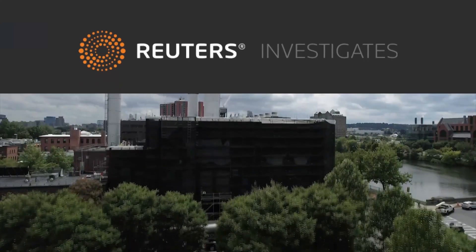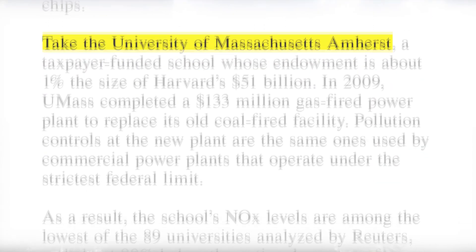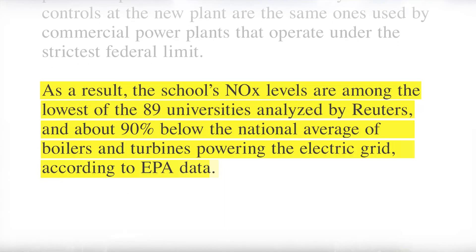According to a Reuters investigation, the UMass central heating plant's nitrous oxide emissions were among the lowest of the 89 universities they analyzed across the United States.